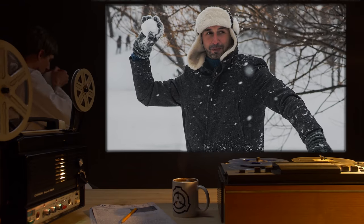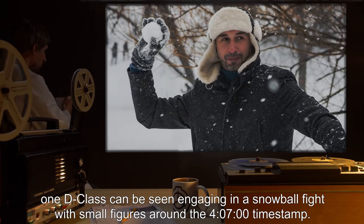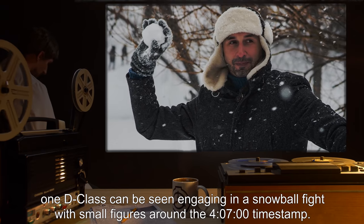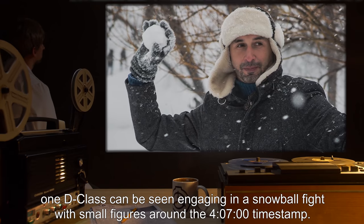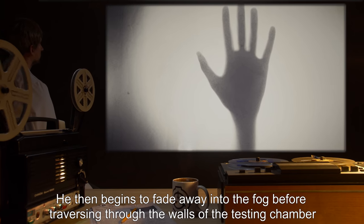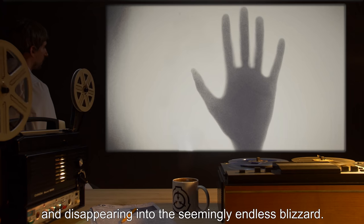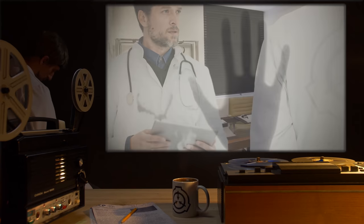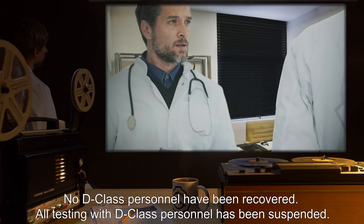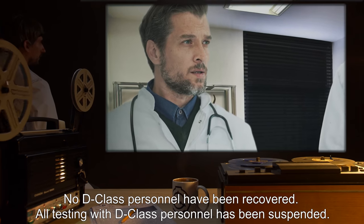Upon reviewing video footage, one D-class personnel can be seen engaging in a snowball fight with small figures around the 407-00 timestamp. He then begins to fade away into the fog before traversing through the walls of the testing chamber and disappearing into the seemingly endless blizzard. No D-class personnel have been recovered. All testing with D-class personnel has been suspended.